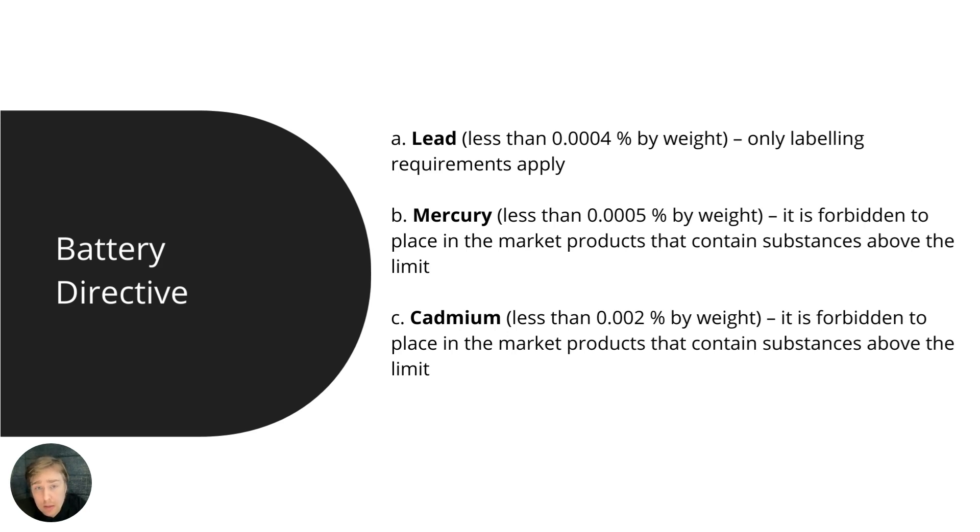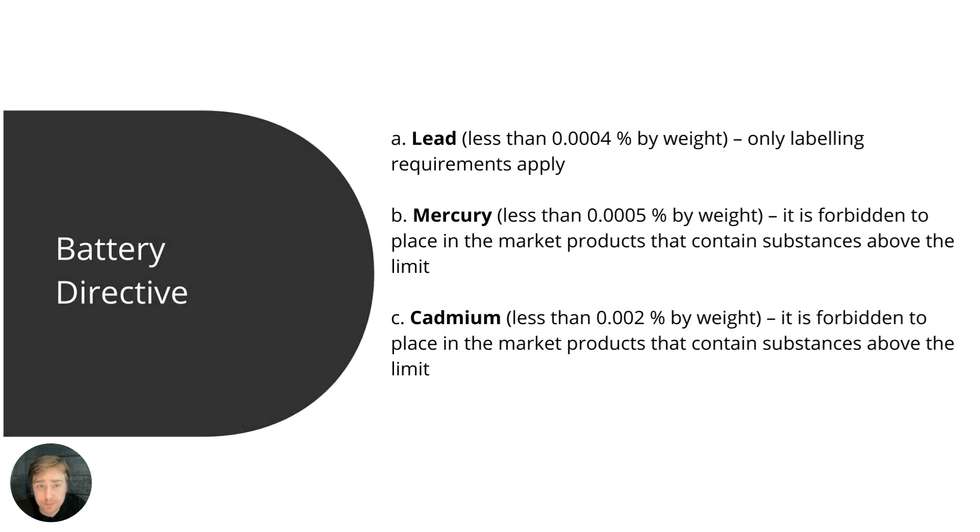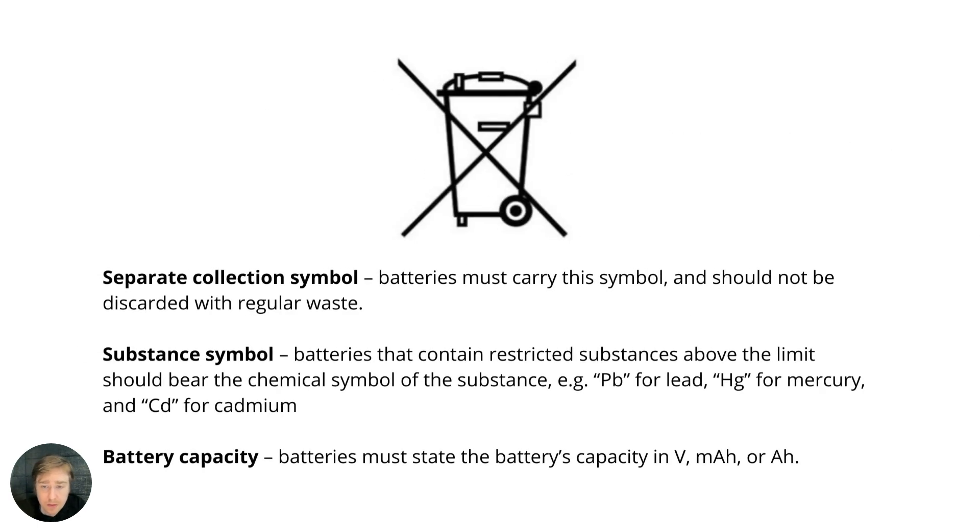The battery cannot contain mercury or cadmium above the set percentage, as you can see here. Keep in mind that these limits may be subject to change and likely to change in the future — they could also expand the substance list. Looking into the labeling requirements of the Battery Directive, there are three primary parts to take into consideration.